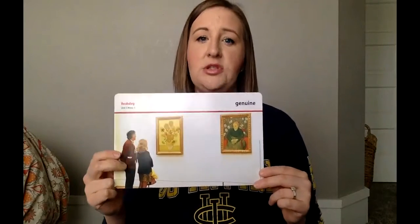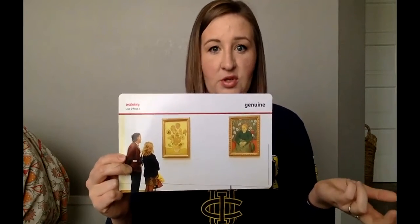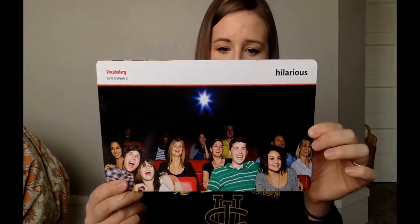What could be a synonym for genuine? We said the genuine one would be real, so why don't we just use the word 'real' or 'true' — it's a true thing. Next word is 'hilarious.' Hilarious means very funny. The example says: the hilarious movie made the boy laugh nonstop. What's an antonym for hilarious? Not funny.